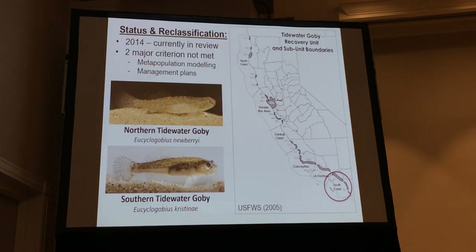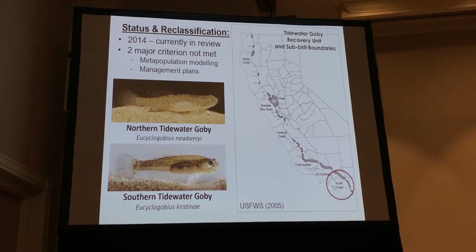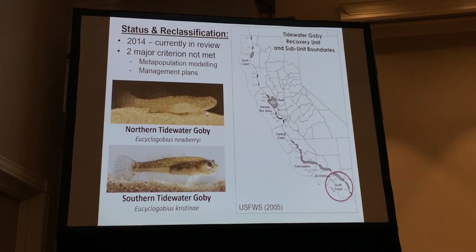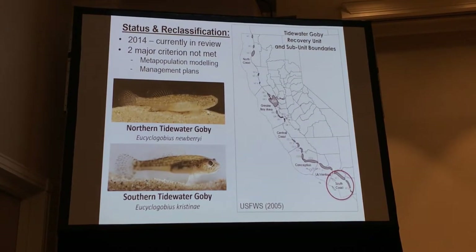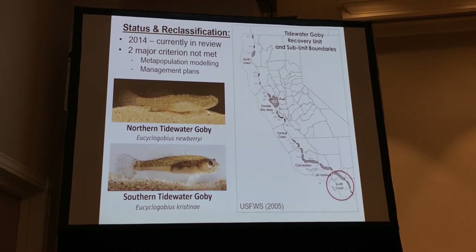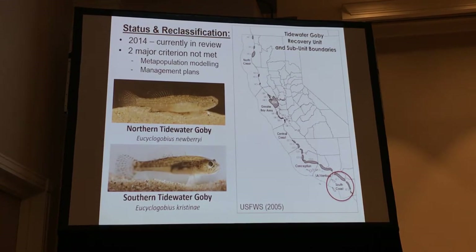The current status — it's up for reclassification, petitioned in 2014 and currently under review. We're working a lot with U.S. Fish and Wildlife. There are two major criteria from the recovery plan: one is metapopulation modeling, which I'm currently working on, and the other is trying to enforce individual management plans throughout the coast, which hasn't been done for any of them. Hopefully we can get there before a decision is made on reclassification.